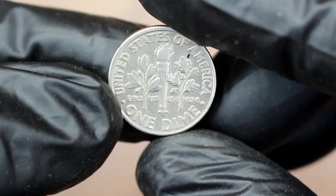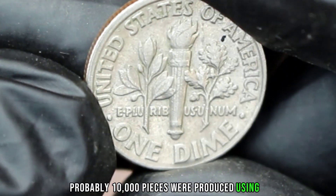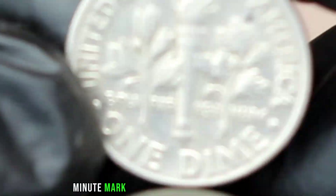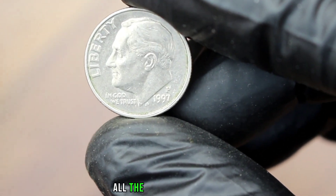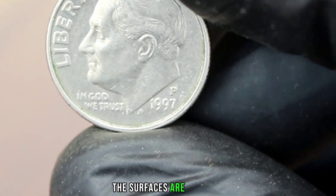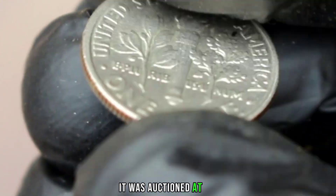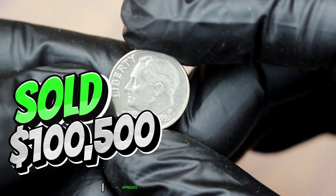Coinage errors on proofs are actually extremely uncommon. In 1997, the San Francisco Mint originally produced these proofs, but a tiny number — probably around 10,000 pieces — were produced using dies on which the S mint mark had not been correctly punched. This example sold at auction for $100,500.